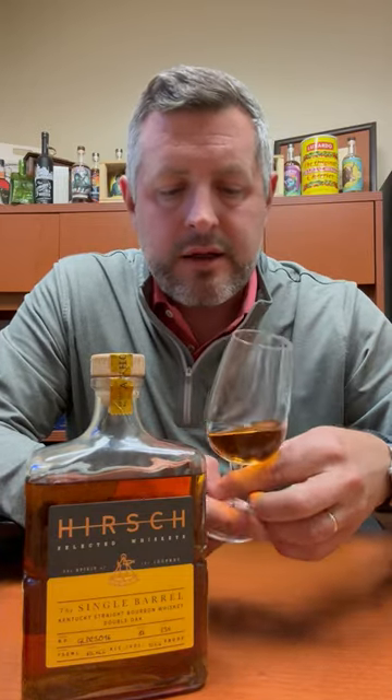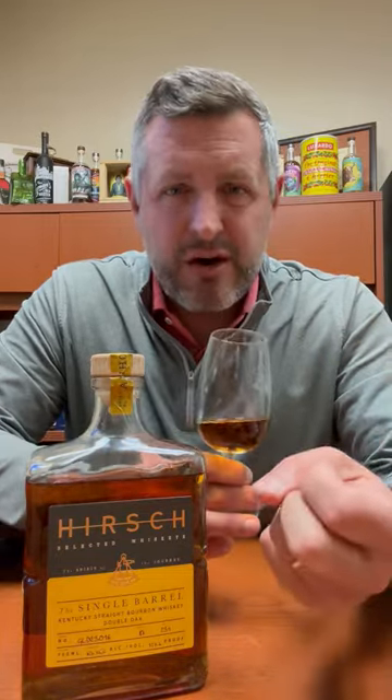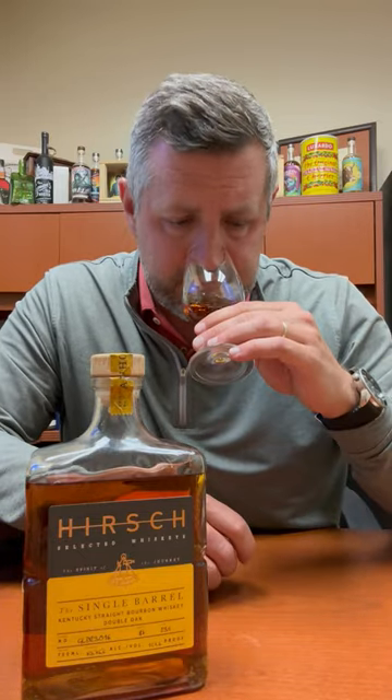On the nose, you're going to get that saddle leather. There's a bit of tropical fruit, a little bit of toffee caramel, maybe a little bit of honey, and maybe a little bit of orange. Let's take a sip.